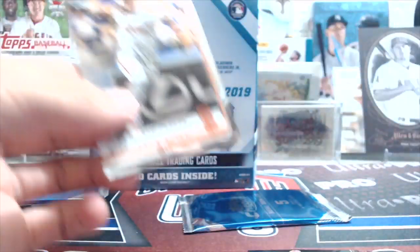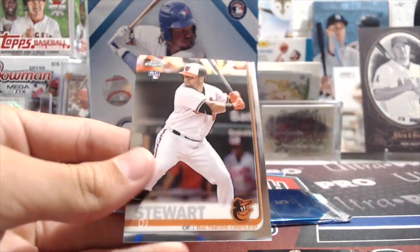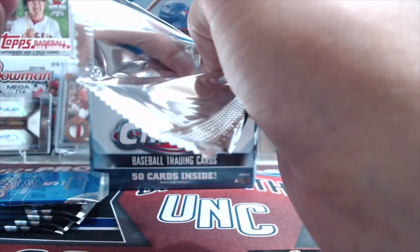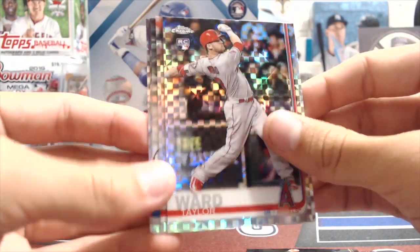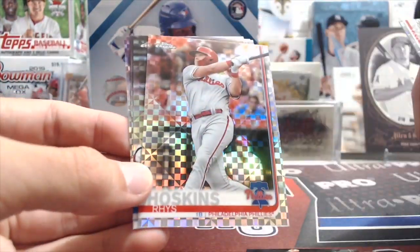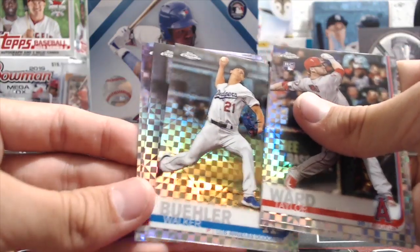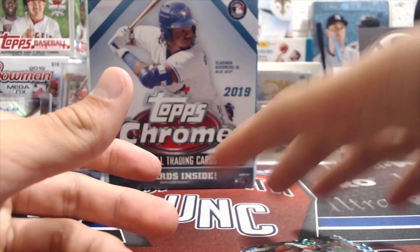When Kopech comes back, he'll be the guy to watch — he was lights out before he got hurt. Hopefully it's the same after Tommy John surgery. More cards: Kevin Newman, Robinson Cano, DJ Stewart — those are the X-Fractors. Chrome is a tough product the last couple years; I think they make a lot of it, and for good reason because these look sweet. Taylor Ward rookie, Chris Hoskins, Walker Beard — those are good names. Was it Berrios? John Castro. Yeah, those are sweet looking.